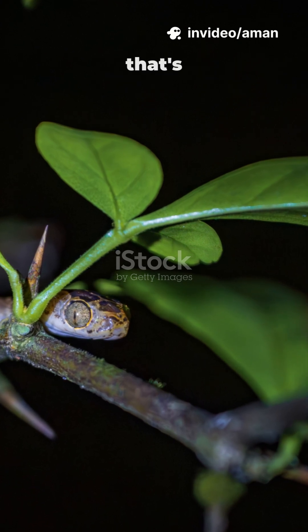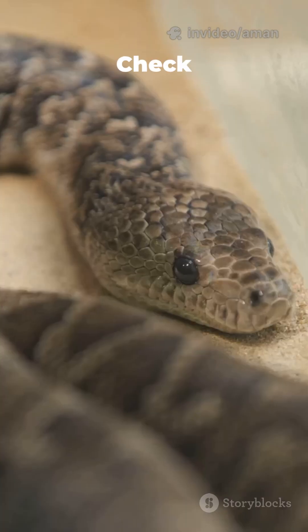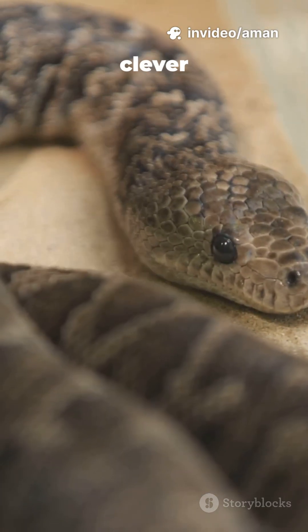What do you call a snake that's 3.14 meters long? A python. The tail tip is usually a contrasting black or yellow. They wiggle it to lure prey closer — a clever trick.